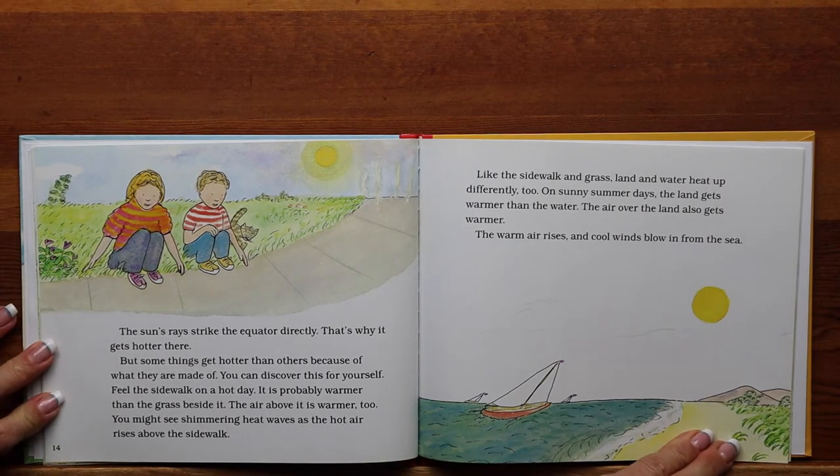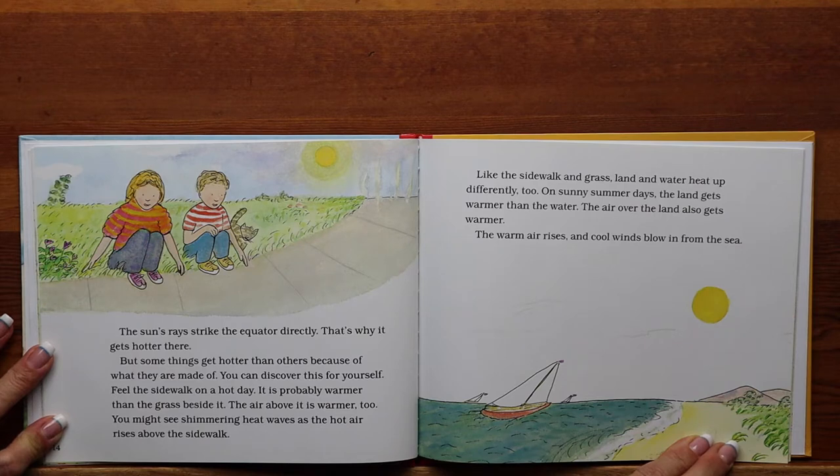The sun's rays strike the equator directly, that's why it gets hotter there. But some things get hotter than others because of what they are made of. Feel the sidewalk on a hot day — it is probably warmer than the grass beside it. The air above it is warmer too. You might see shimmering heat waves as the hot air rises above the sidewalk. Like the sidewalk and the grass, land and water heat up differently too. On sunny summer days, the land gets warmer than the water. The air over the land also gets warmer. The warm air rises and cool winds blow in from the sea.